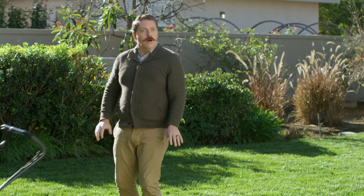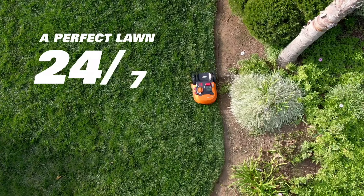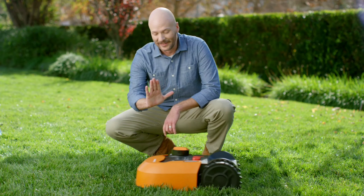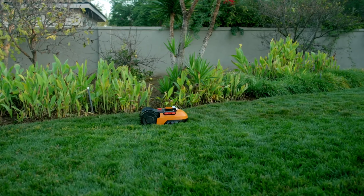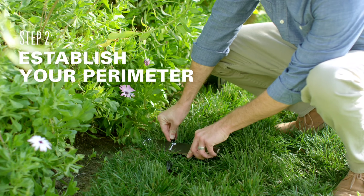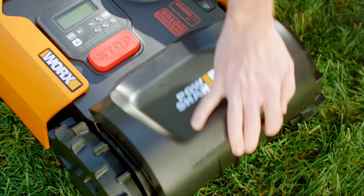Number 1. The Worx Landroid M Robotic Lawn Mower offers an escape from this tedious chore. Designed for smaller lawns up to a quarter acre, this fully automated mower keeps your lawn looking pristine while you relax or focus on other tasks. Equipped with a sophisticated AI cutting algorithm, the Landroid M intelligently navigates tight spaces and uneven terrain, ensuring a clean, even cut throughout your lawn.